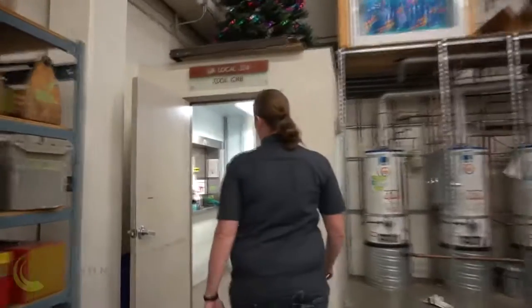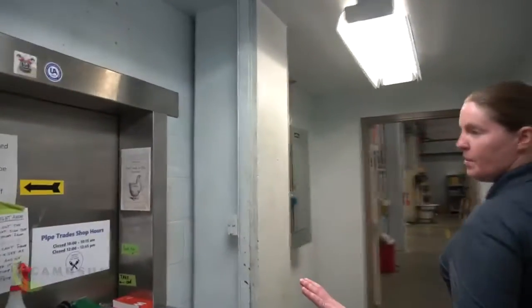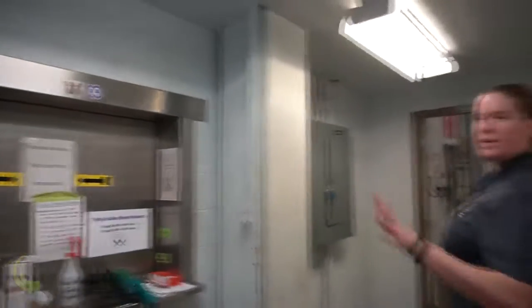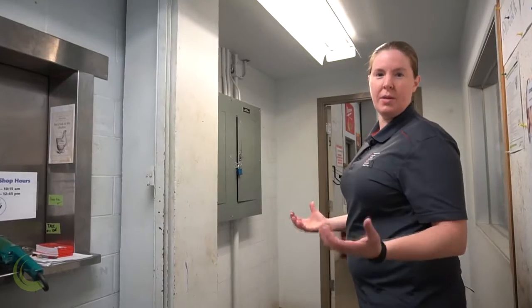Now, we're going to head to the other side of our shop. Normally, this area of the tool crib is open, and it's where students can get their tools that they don't have in their toolboxes, which they're supplied when they begin the program.